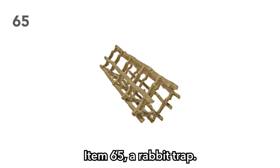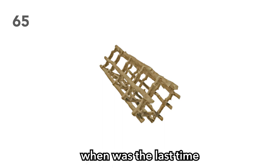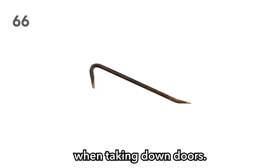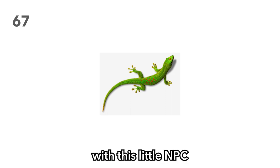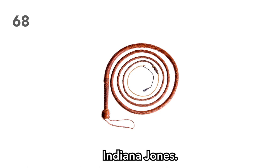Item 66: A crowbar. Handy for reducing the DC when taking down doors. Item 67: A gecko. Watch your players fall in love with this little NPC that is essentially a skinny frog that can't jump. Item 68: A leather whip. Watch one of your players attempt to become Indiana Jones. Keep in mind that in real life, leather whips used in an Indiana Jones fashion wear quickly and eventually break.